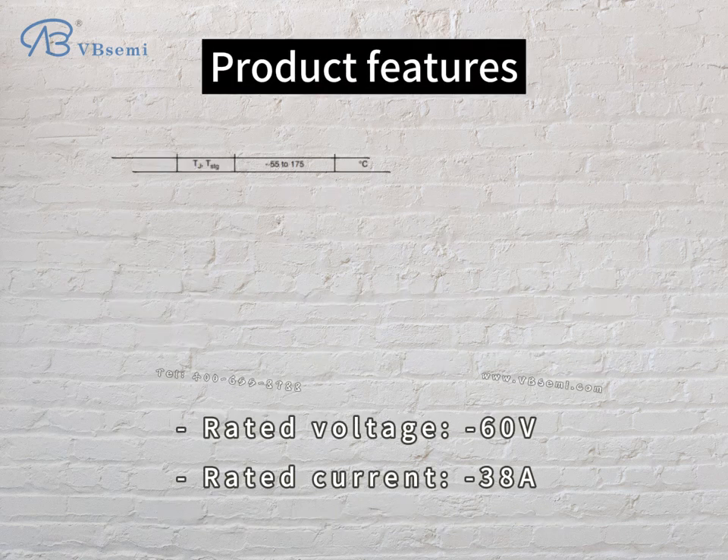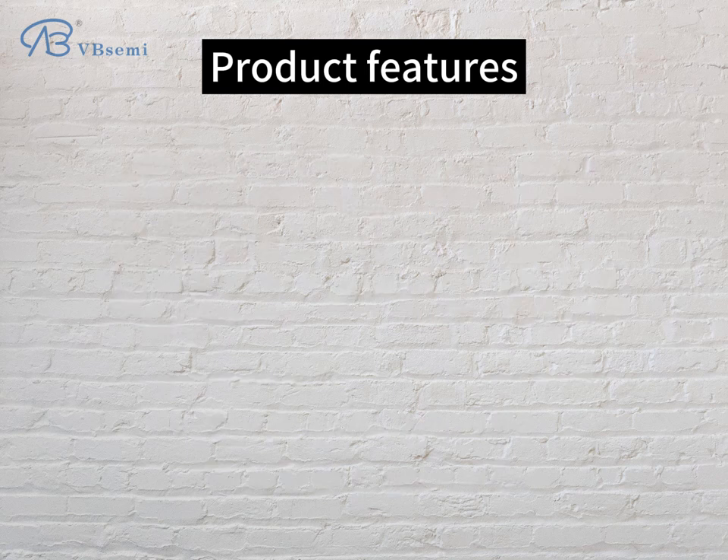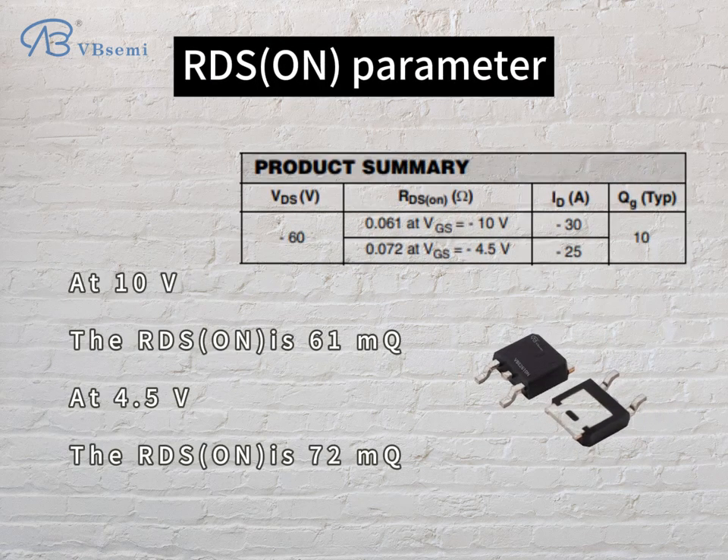Product features: rated voltage -60V, rated current 38A. Gate-source voltage VGS ±20V, threshold voltage VTH -1.3V. RDS-ON parameters: at 10V the RDS-ON is 61mΩ, and at 4.5V the RDS-ON is 72mΩ.